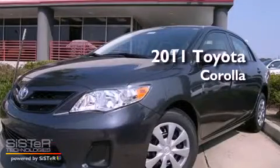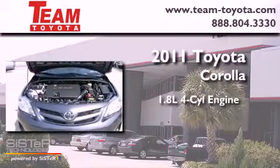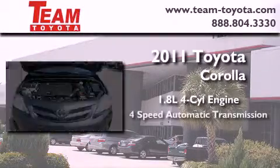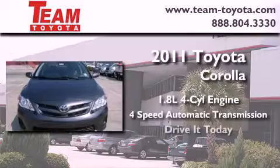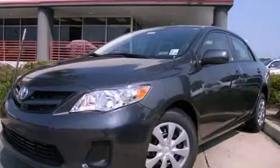This is a brand new 2011 Toyota Corolla. It features a 1.8 liter 4-cylinder engine and a 4-speed automatic transmission. Call or visit us right now and arrange your test drive today.